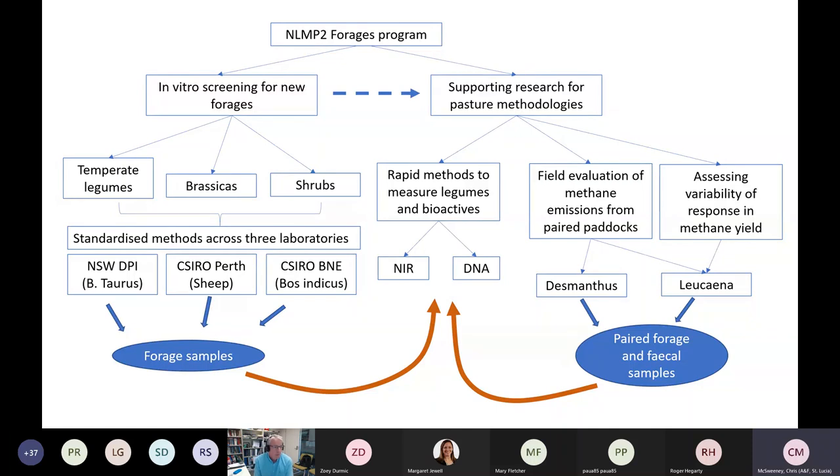In terms of the screening, we're looking at a range of different forages — temperate legumes in particular, potentially brassicas and shrubs — using a standardized method across three laboratories for in vitro assessment. Samples will be collected from these and from previously collected samples to look at rapid methods to measure the bioactives in these legumes. One of the challenges in the grazing system is knowing the amount of bioactive actually going down the animal's throat to elicit the methane reduction response.